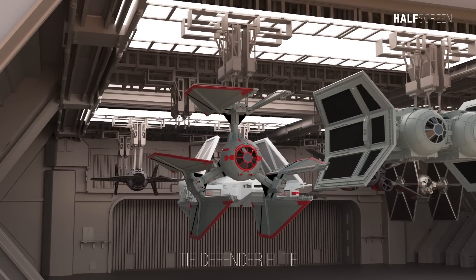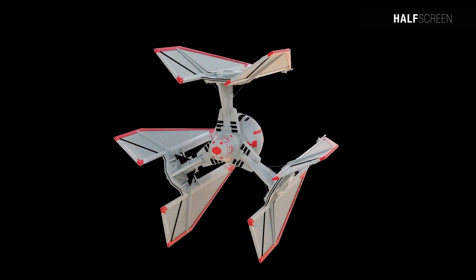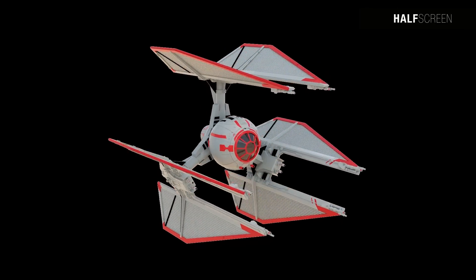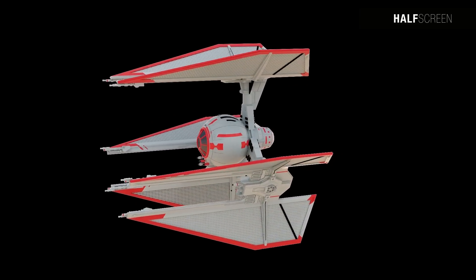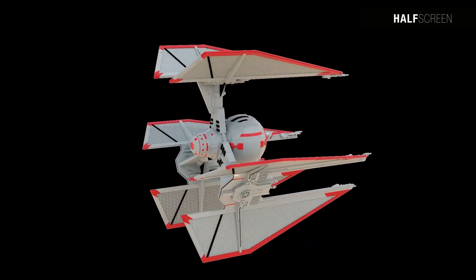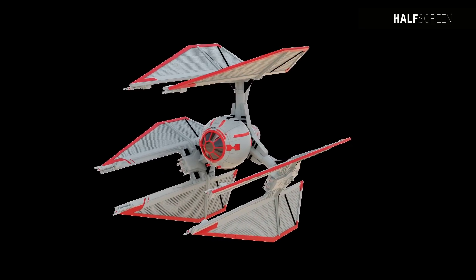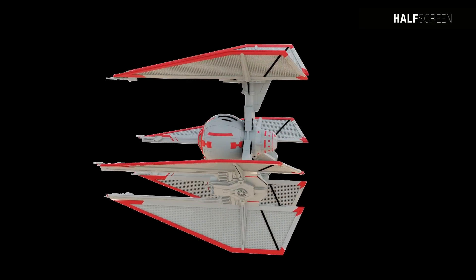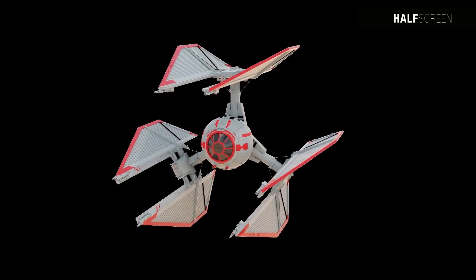The TIE Defender Elite represented a highly specialized variant of the renowned TIE Defender multi-role starfighter, developed in 1 BBY within the Galactic Empire's state-of-the-art facilities. In common with standard Defenders, the Elite model featured the characteristic three wings, powerful cannons, and a hyperdrive. However, it distinguished itself by its exceptional speed and even more robust shielding, standing as a testament to imperial engineering prowess.